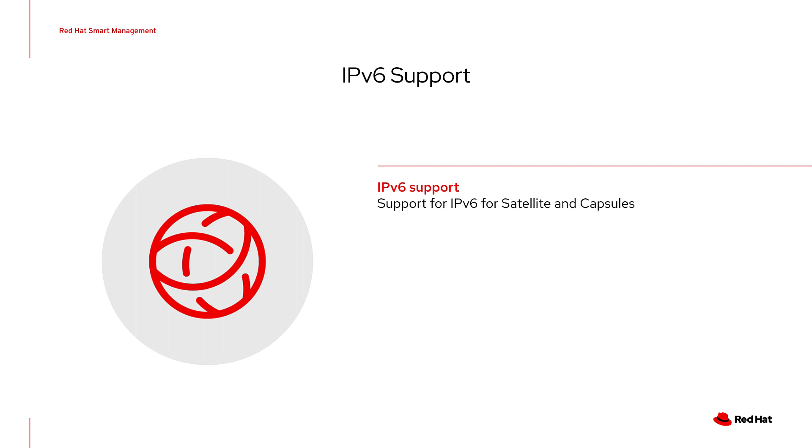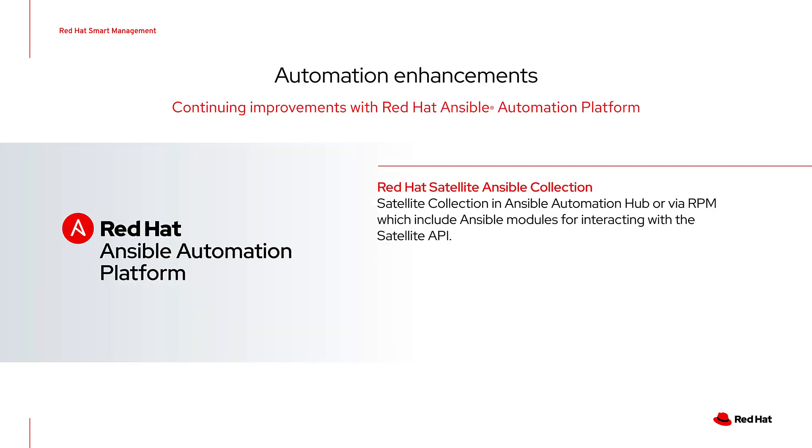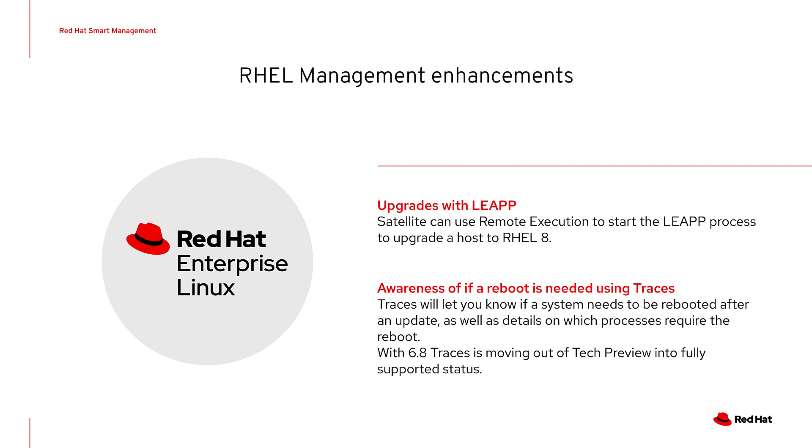Satellite 6.8 includes support for the Satellite Ansible Collection, known upstream as the Foreman Ansible Modules. These will be available as part of the Satellite Collection in the Ansible Automation Hub or via RPM on the Satellite server in the ansible-collection-redhat-satellite repository. There are also additional improvements specific to RHEL management: Satellite can execute LEAPP processes for hosts being upgraded from RHEL 7 to RHEL 8. And the Katello traces feature, introduced as tech preview in Satellite 6.3, has moved into fully supported status and will let you know if a reboot of a system is needed.